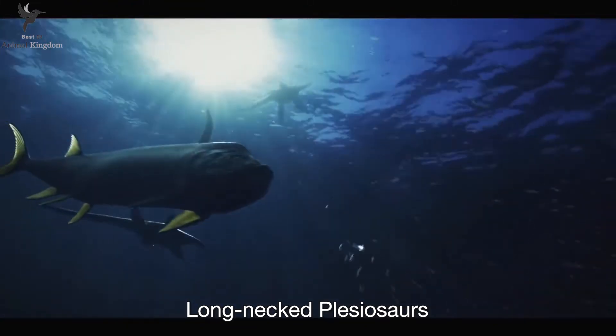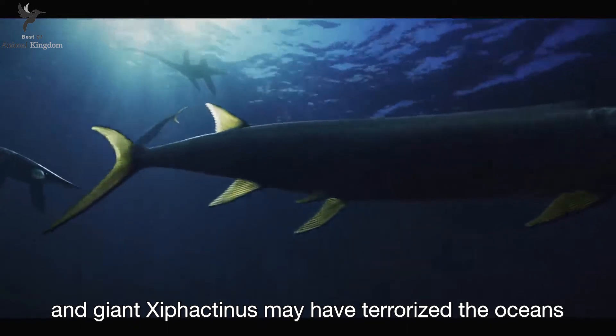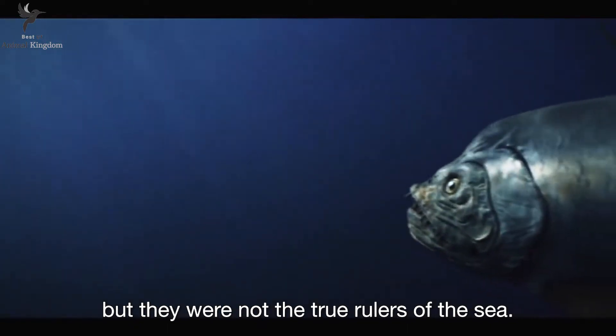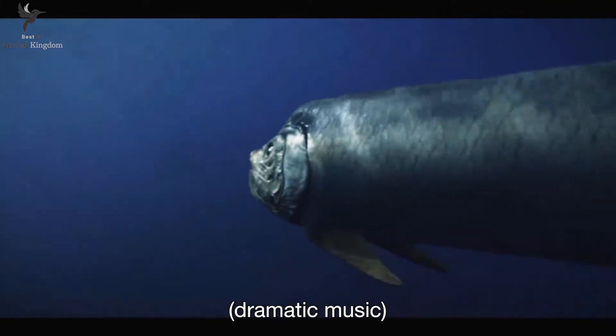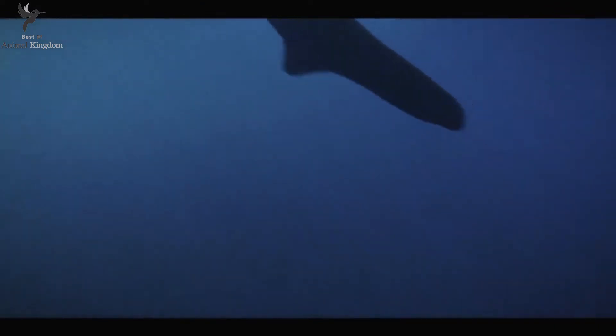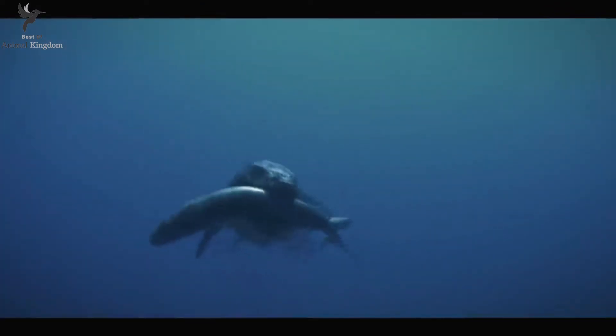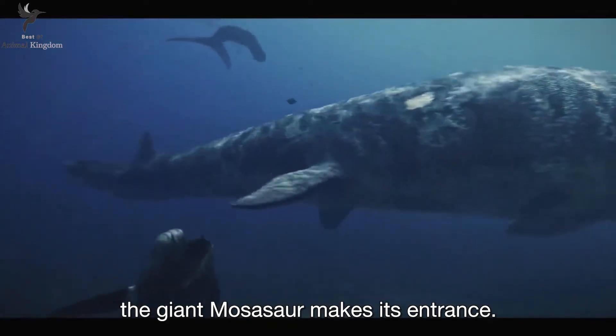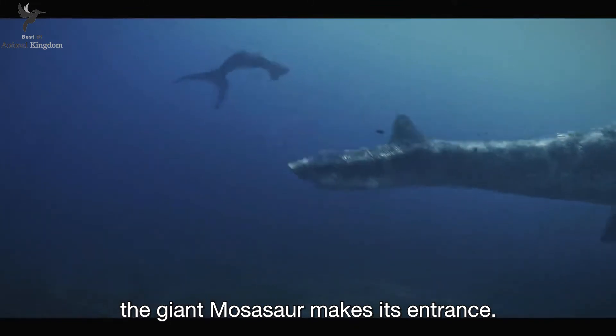The long-necked plesiosaurs and giant Xiphactinus may have terrorized the oceans, but they were not the true rulers of the sea. Tearing apart this Xiphactinus with one bite, the giant Mosasaur makes its entrance.